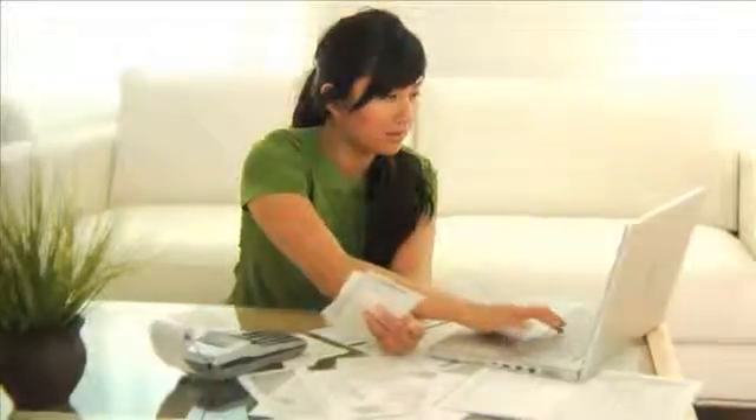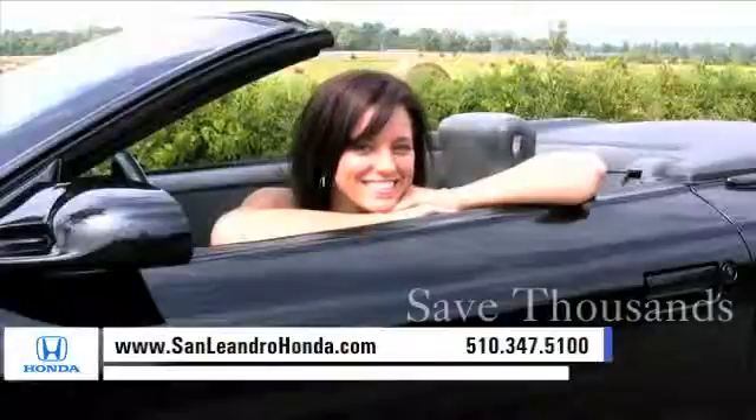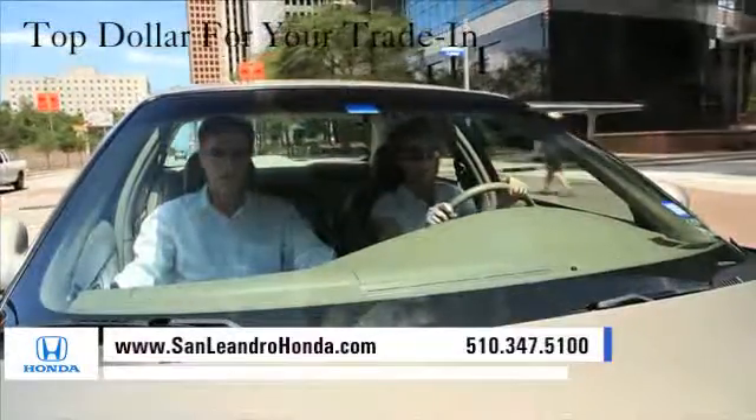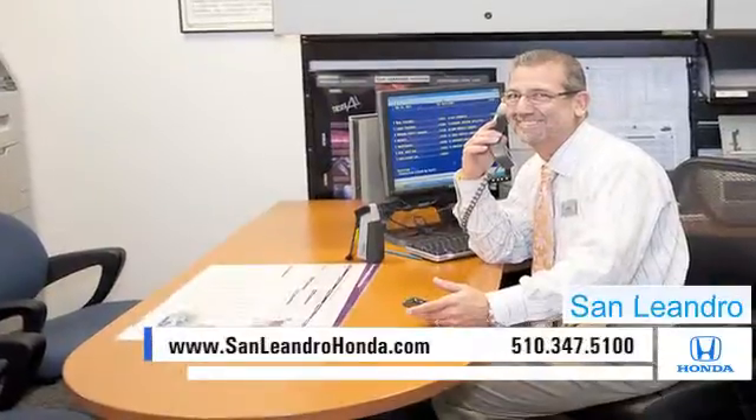Visit our virtual dealership at www.sanleandrohonda.com. While you're there, save thousands of dollars, receive payments as low as $99 a month, and receive top dollar for your trade-in. Contact San Leandro Honda before supplies run out.